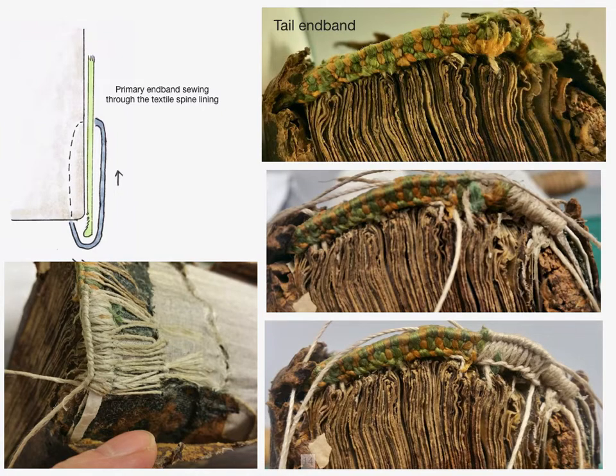The thread was then secured through a pre-existing lacing path on the board. This allowed the primary end band to be reconstructed using a linen thread to re-sew repeating the a la greca style. It was important to make clear that this area was repaired, so a natural coloured thread was used. On the head, the damage was less, so linen thread was sewn in discrete loops around the alum tawed support and through the aero linen spine lining to consolidate the split fabric lining, broken end band sewing and loose tie-downs.